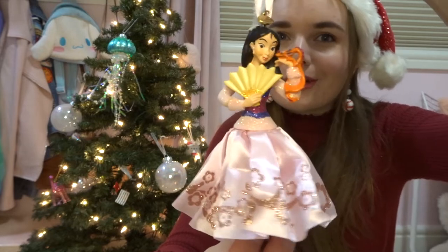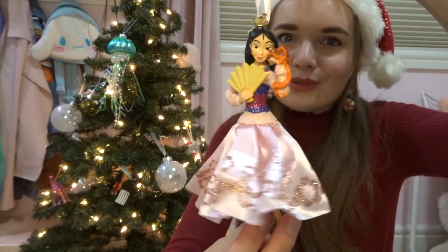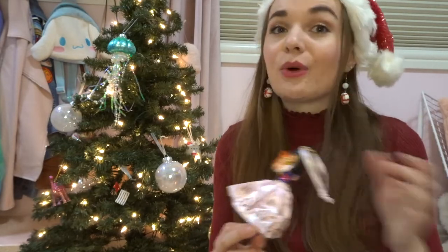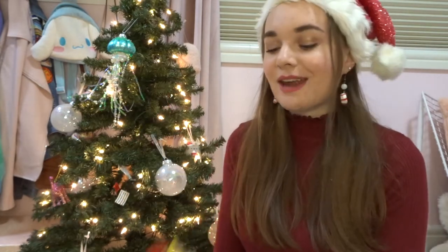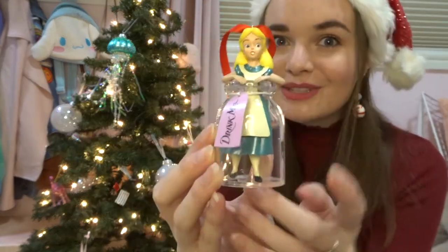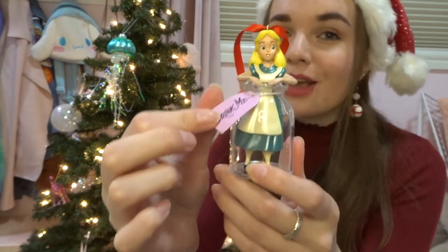I love the pattern of the glitter on her skirt and the fact that she has Mushu on her arm — she's just so pretty. All the Sketchbook ornaments have these little tags on the top that say Disney Store and the year. Also from 2015, I have this really cute Alice in the Drink Me bottle — a cool clear plastic with the card stock Drink Me tag. There's then a gap in my collection because I guess I didn't like any of the ones from 2016, 2017, or 2018.